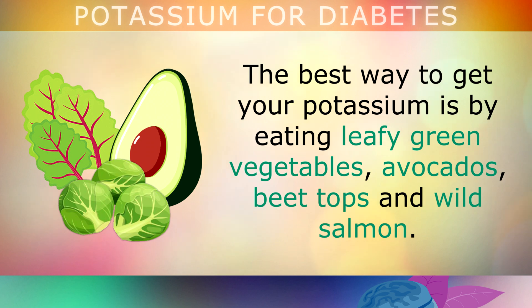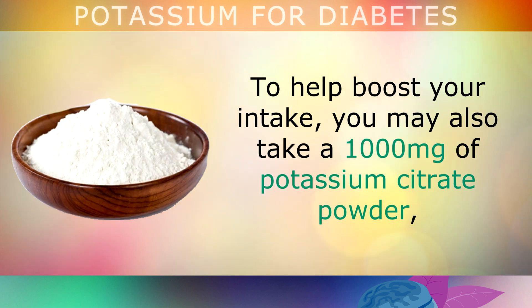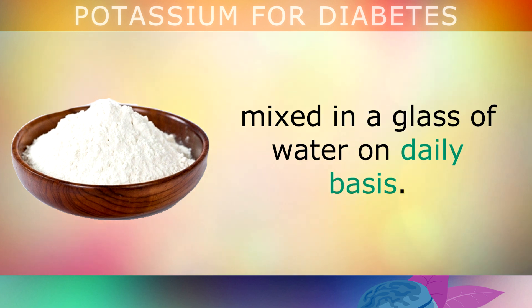The best way to get your potassium is by eating leafy green vegetables, avocados, beet tops and wild salmon. Remember that diabetics need a minimum of 4700mg per day to meet the requirements and help reverse insulin resistance. To help boost your intake, you may also take 1000mg of potassium citrate powder mixed in a glass of water on a daily basis.